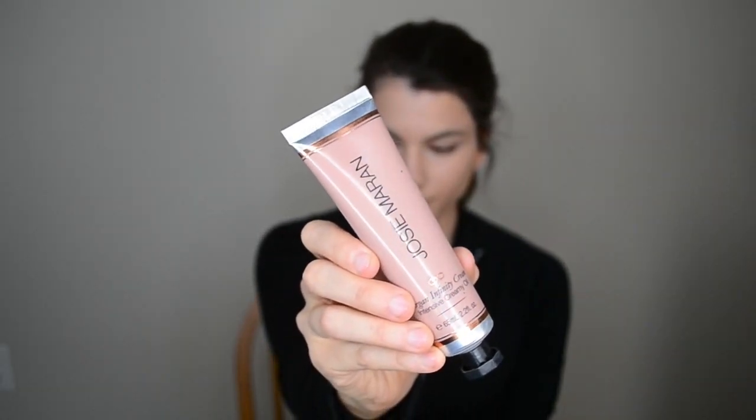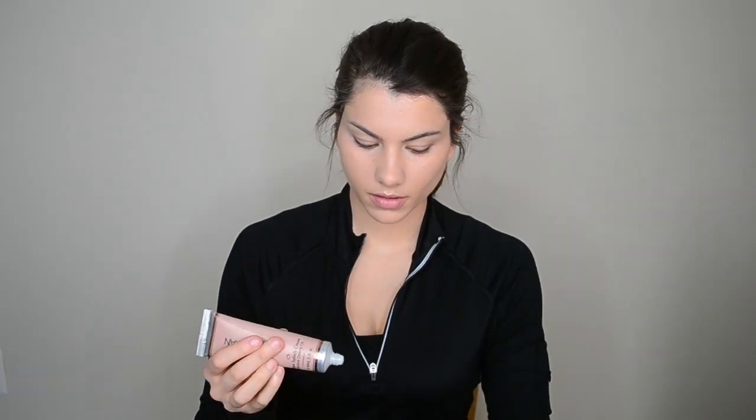And lastly for the lips, this is Josie Moran Infinity Oil Cream — it's basically an argan oil that works for lips, face, whatever it may be. I'm just putting this on my lips for a little bit of shine. And like I said earlier, I just put my hair in a simple ponytail and pulled some pieces out in the front to make it look more messy. But this is it for the finished look.